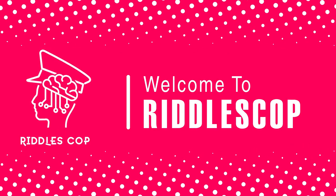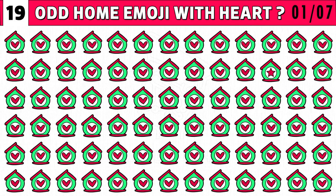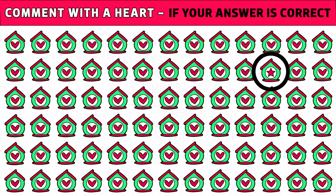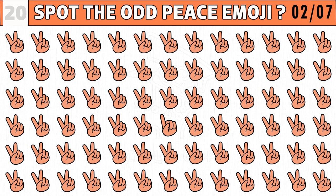Welcome to Riddles Cop with another video. Today we are going to find top emoji riddles, part 5. Your time starts now. Puzzle number one: find the odd home emoji with heart. You get 20 seconds to find it. Time's up — are you ready to check the answer? A star image instead of a heart inside the home emoji is the odd one. Puzzle number two: test your eyes — spot the odd peace hand emoji, one out. Puzzles game, go!